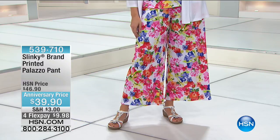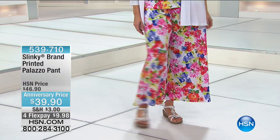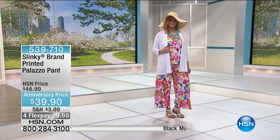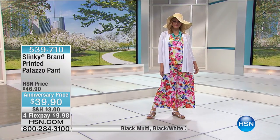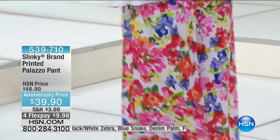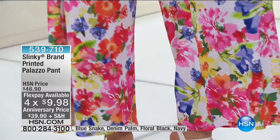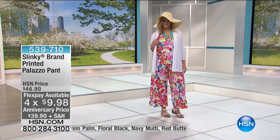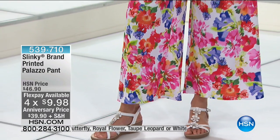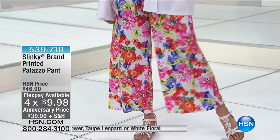If you order the navy, you're getting the paisley. What do we normally offer for the crop Palazzo pant? Normally it's $46. So a huge special for the anniversary at $39.90. Approximately 26 and a half inches in the length on the inseam, extra small through 3X. Close to a thousand of these have been selected. We also have extra flex going on during this big anniversary show — everything with 4X flex pays at an additional month with your HSN charge card.